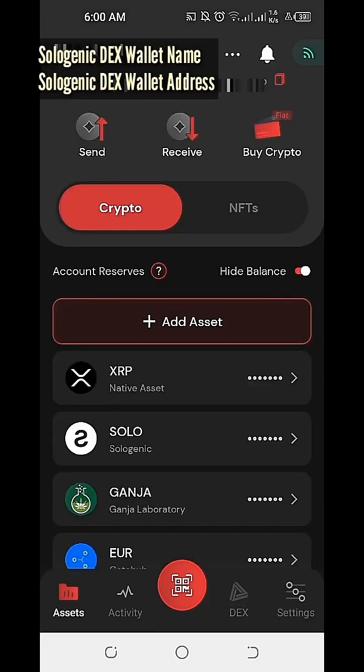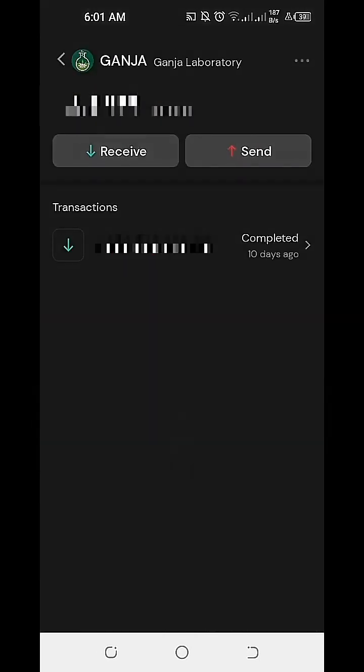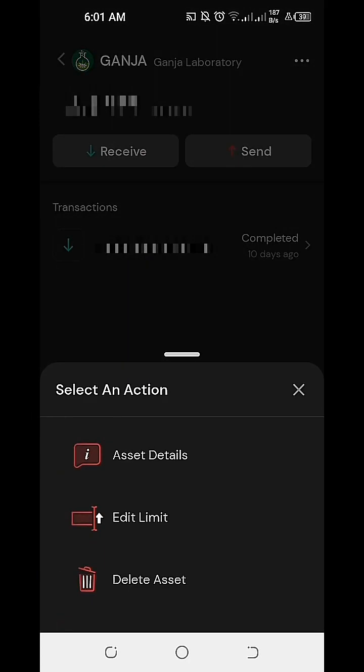Normally, if we want to know how much is the maximum number or amount of cryptocurrencies we can hold on our Sologenic DEX and Wallet, we can individually check per cryptocurrency or token. For example, if we click on a supported token, we just need to click on the three lines on the top right, and then on the lower part of the page, we can click on Edit Limit.